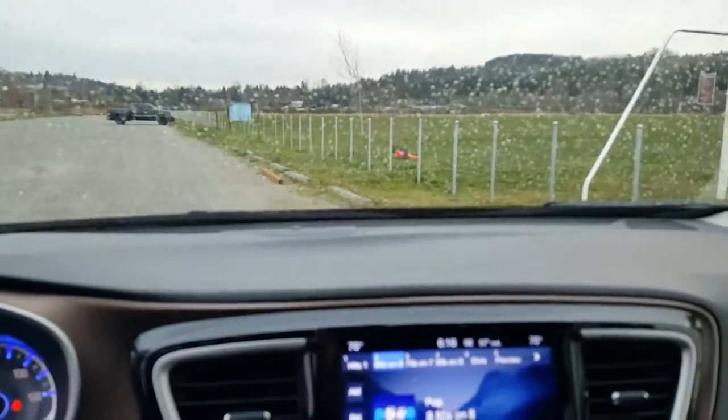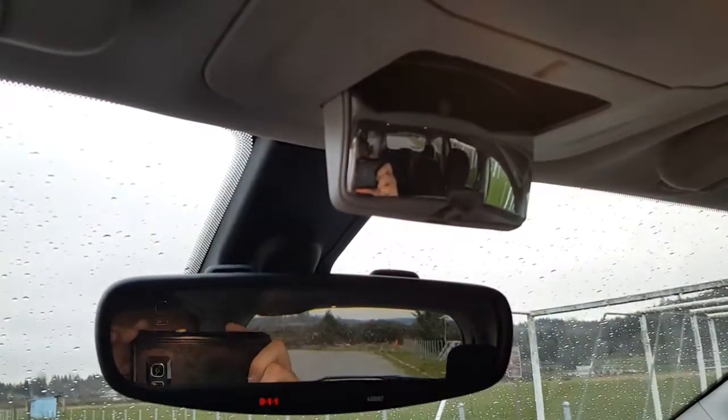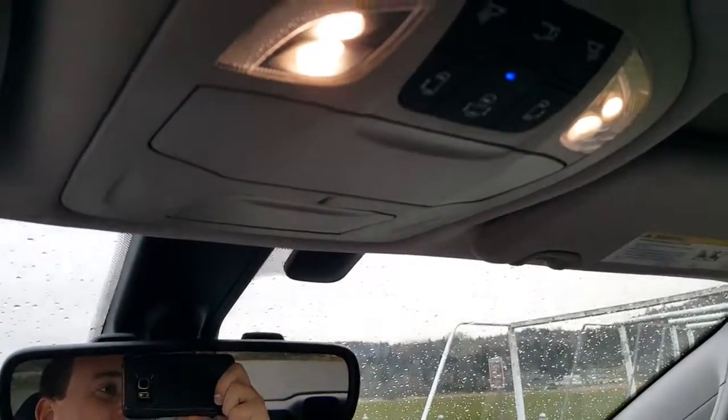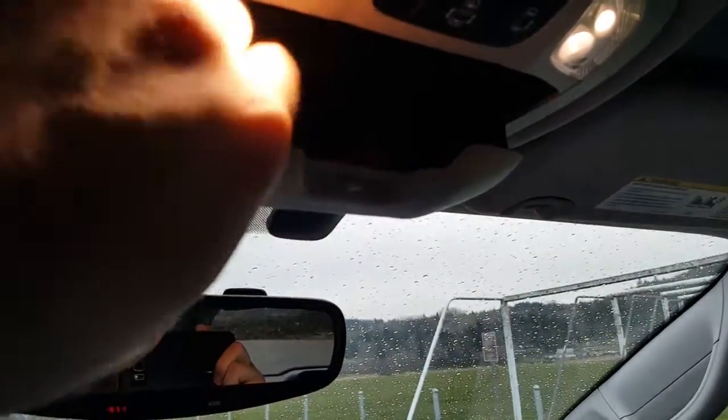One other family feature this thing has is this little pop-out mirror right here. Go ahead and pop that out — you can see it's got a nice convex angled mirror there so you can see all the passengers at once. Maybe you got to yell at the kids and tell them to behave or something like that. One of the dealer added-on options that I've got here, that you get for doing business with me, is the hearing protection group.